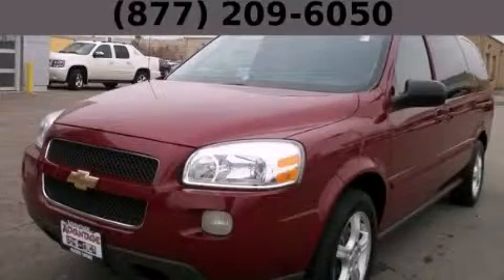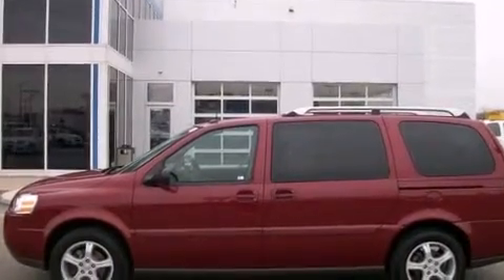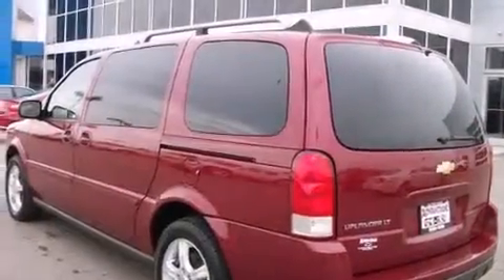This is a 2005 Chevrolet Uplander, the vehicle with enough space for you and yours. It has a 3.5-liter 6-cylinder engine and an automatic transmission.